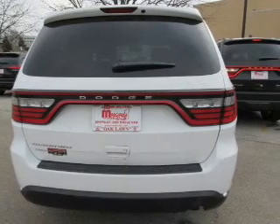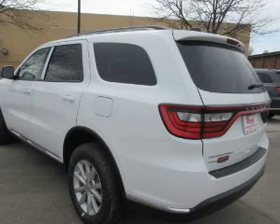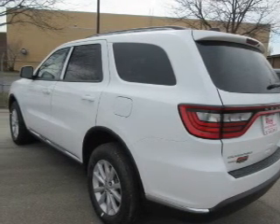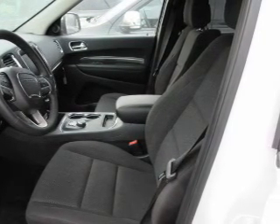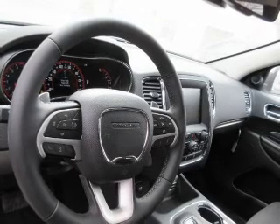Automatic climate control. Safety was made a priority with these features: curtain head airbags, side airbags, second and third row head airbags, independent suspension, brake assist, traction control, stability control, a passenger airbag, low tire pressure warning, and front ventilated disc brakes.